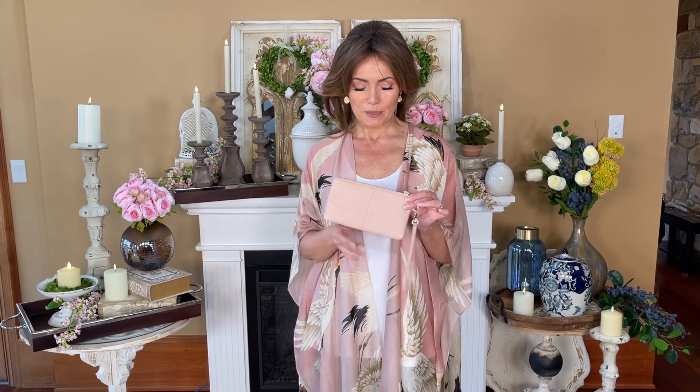This is a wallet that we had designed for you and made for you, and I'm telling you it's the only wallet I've carried for years. It is the best wallet you're ever going to carry and it's a great little wristlet at the same time.